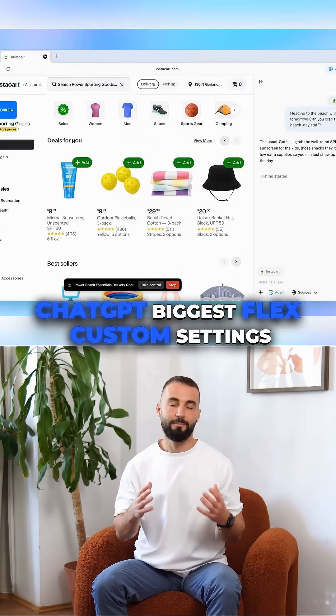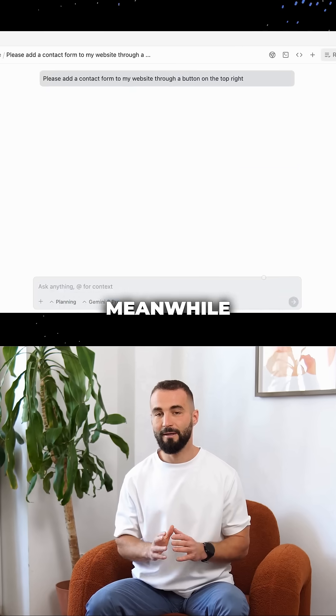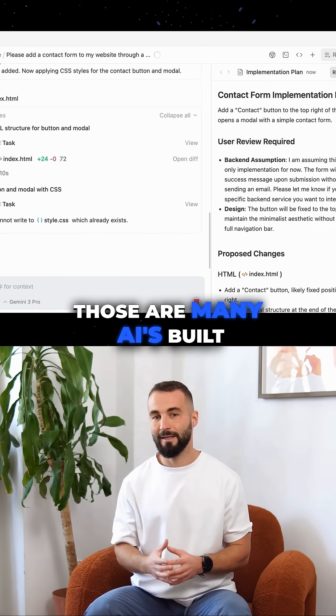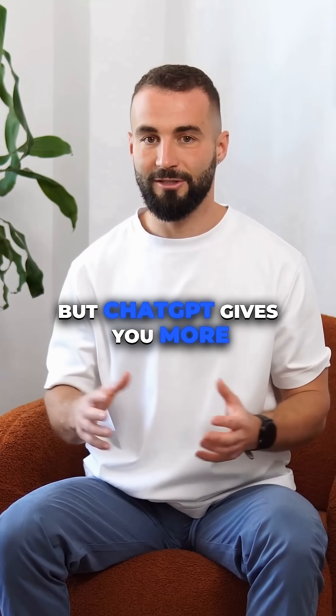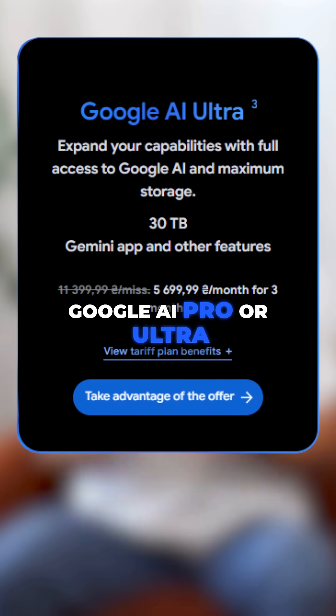ChatGPT's biggest flex? Custom settings inside GPT and the new ChatGPT agent. Meanwhile, Gemini has Gems — mini AIs built straight into your Google Apps. Both have free tiers, but ChatGPT gives you more freedom. Gemini's power kicks in only with paid plans like Google AI Pro or Ultra.